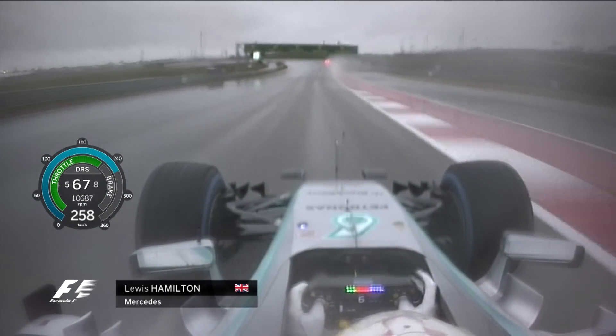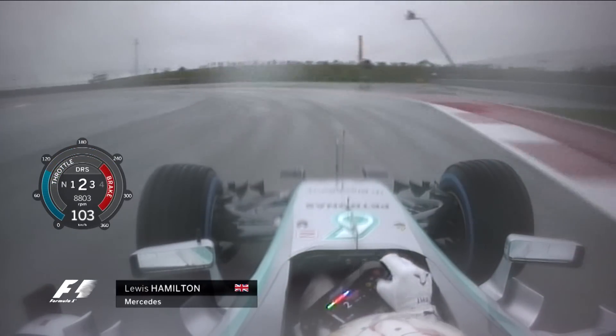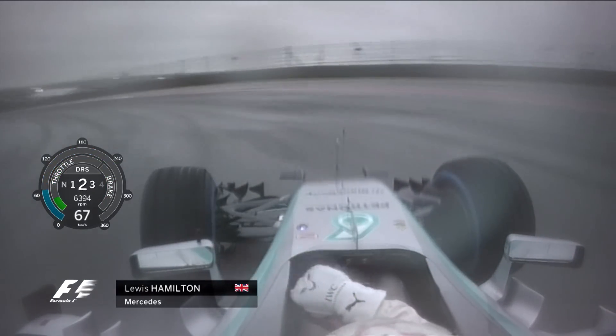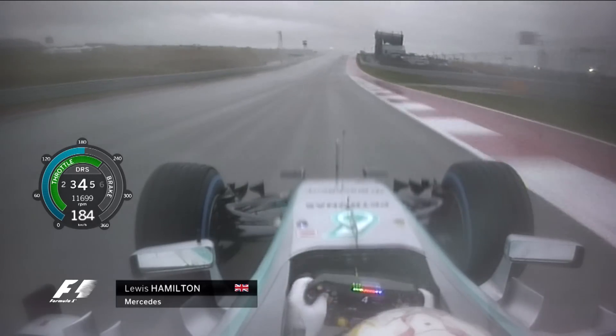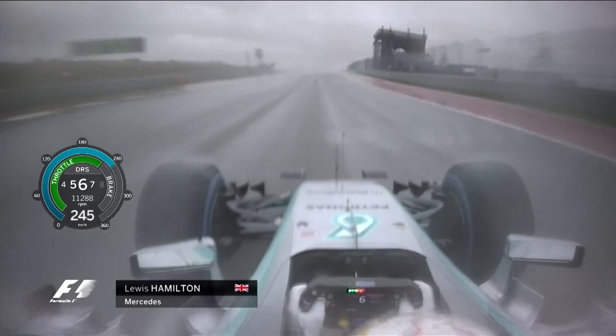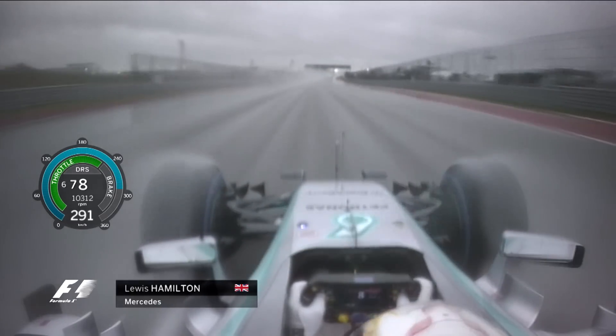Through the kink, which is absolutely flat at Turn 10 in the dry, there has to be a bit more feathering on the throttle. He brakes down again on a wide line at the hairpin in Turn 11, and then comes onto the long back straight. This is the point for him to glance at his lap delta and see whether the lap time is better than his previous wet lap.